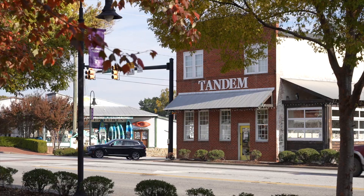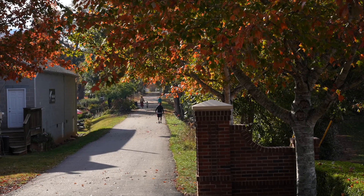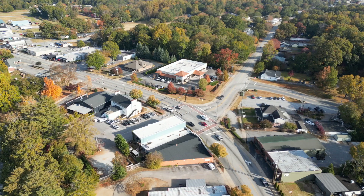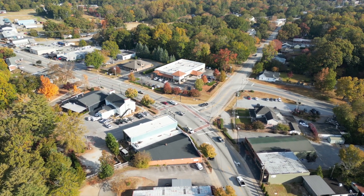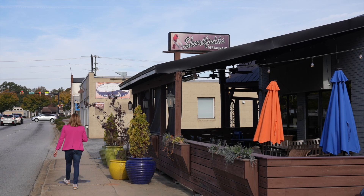Traveler's Rest, South Carolina has become popular in recent years thanks to the growth of downtown and mostly in part thanks to the Prisma Health Swamp Rabbit Trail. When the Swamp Rabbit Trail was paved and came through downtown Traveler's Rest, it almost felt like the world discovered TR for the very first time. When you wander to Traveler's Rest on a Saturday or Sunday, you might find so many people here that you'll wonder why it's called a small town.